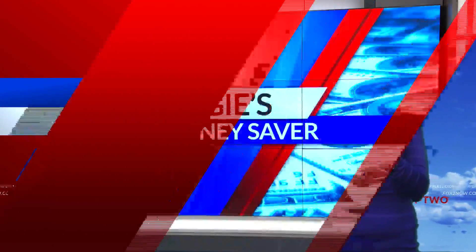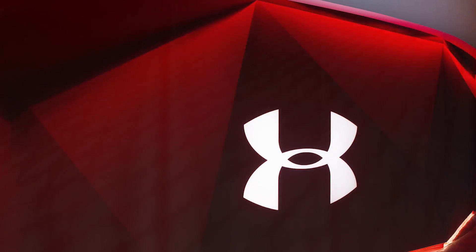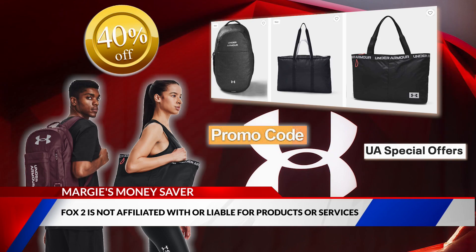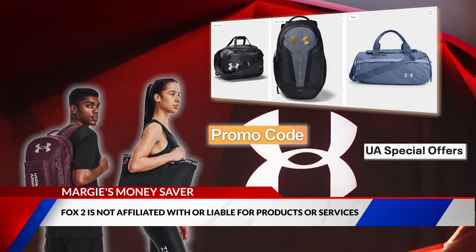Pack your bag to get away, or maybe just hit the gym and save it Under Armour online. For a limited time, get 40% off select colors of bags and duffels when you use a coupon code at checkout. Not all colors are marked down, so put in the promo code first, then go back to see which ones apply to the discount.